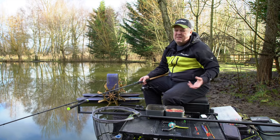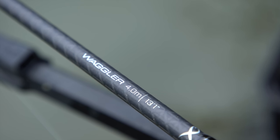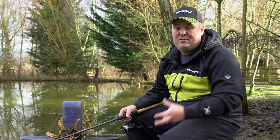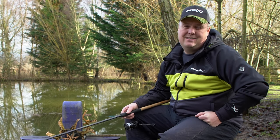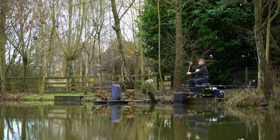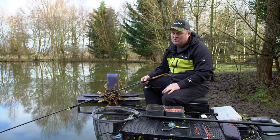For me, a 13-foot light waggler rod — or 12-foot if you've got a short chuck — just makes it dead enjoyable. It cushions everything, allows me to cast lighter floats to distance, and just makes it a pleasure to fish with. The rod is the first choice.